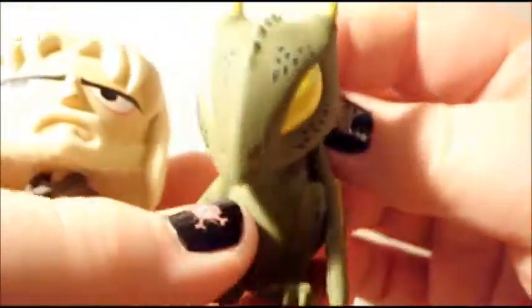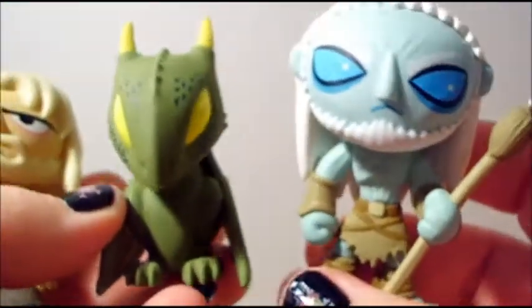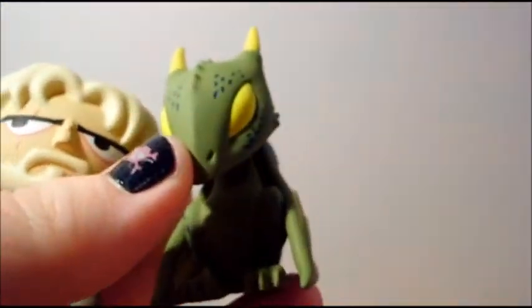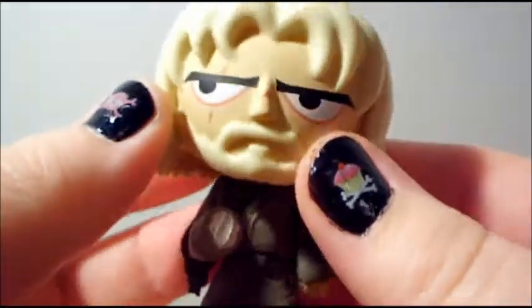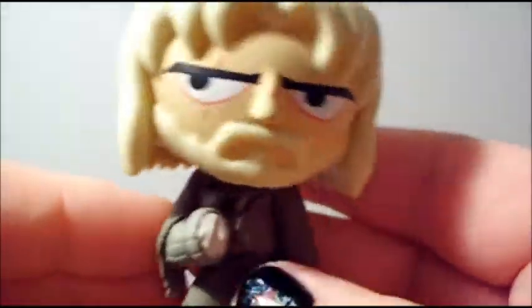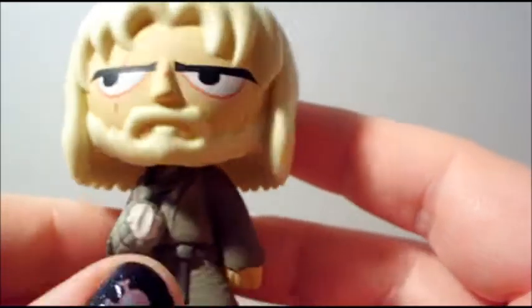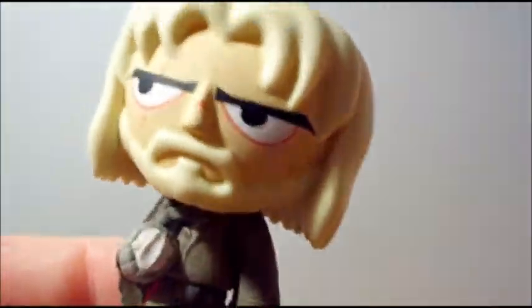So I got Jamie Lannister, Regal — I think that's how you say it — the green dragon, and the White Walker which I already had. These look so great together and I'm so excited that I got Jamie Lannister, that is so awesome! Thanks for watching, guys. Please like this video, leave me a comment, and subscribe to my channel if you haven't already. Talk to you guys later, bye!